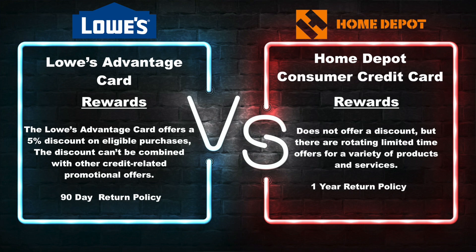Now let's talk about the rewards — this is where Lowe's and Home Depot differ dramatically. With Lowe's, you will get a 5% discount on eligible purchases. The discount cannot be combined with other credit-related promotional offers, so you pretty much get 5% off everything, which is absolutely amazing. And best of all, you get it right there on the spot — you are able to see your discount as soon as you pay. I love the 5% discount because it is a decent amount. Also with Lowe's, you get a 90-day return policy on anything you buy with your Lowe's credit card.